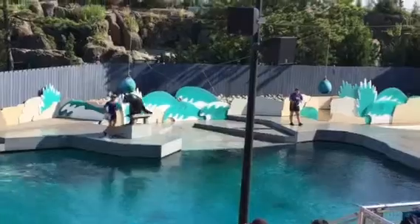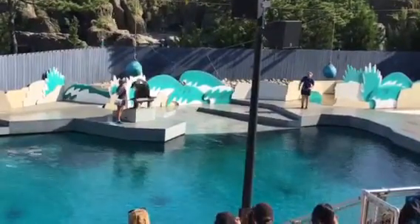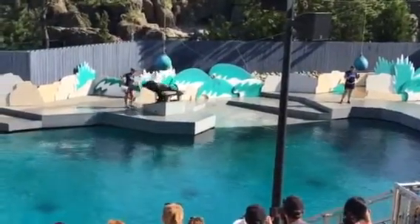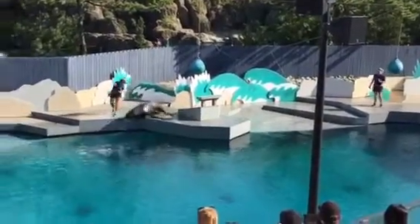Sea lions are very social animals. They are commonly found in large groups called rookeries, and rookeries can be very noisy places.